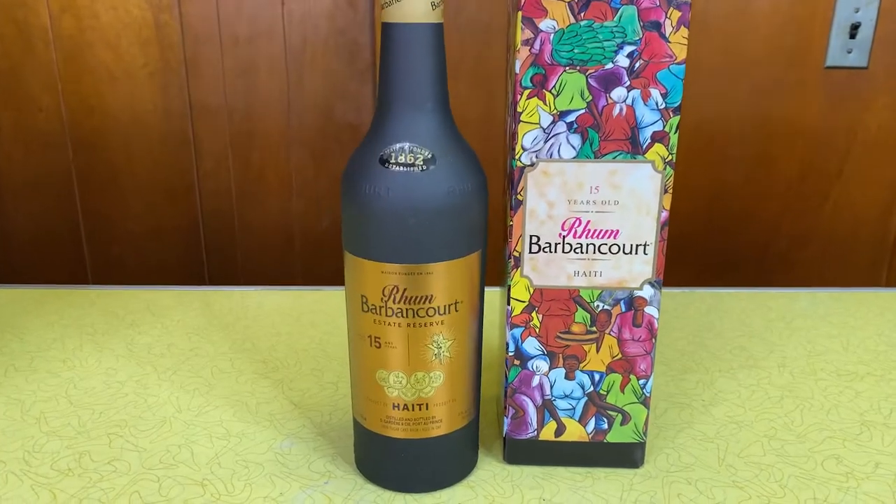Welcome back to the Rum Brothers. Today we have another rum that we are going to review for you — a very special rum. Today we've got the Barbancourt 15-year-old.